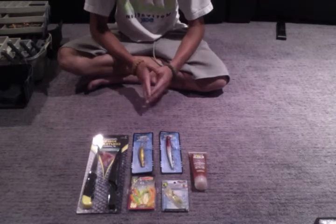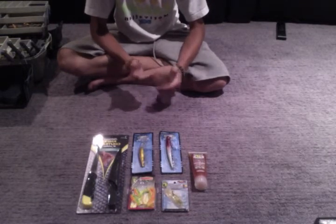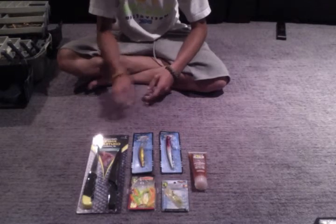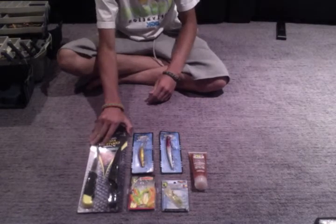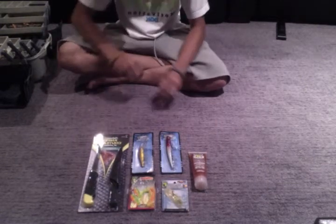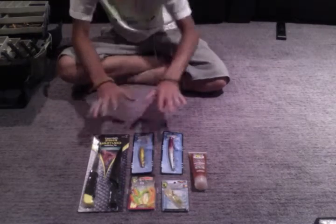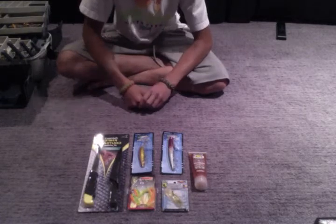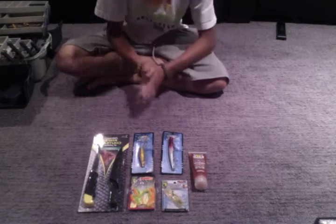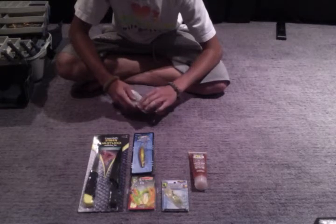Hey guys, Del Hunts here once again and today I've got a fishing video for you. It's not only a fishing video but it's also a video about just the beauty of Dollarama for a fisherman, because at Dollarama you can get great deals on stuff that would cost loads of money at Canadian Tire, Cabela's, or a fishing hole. I bought all this stuff here for $11 flat at Dollarama. Here in Manitoba tax is 13%, so it's around $10 before tax.